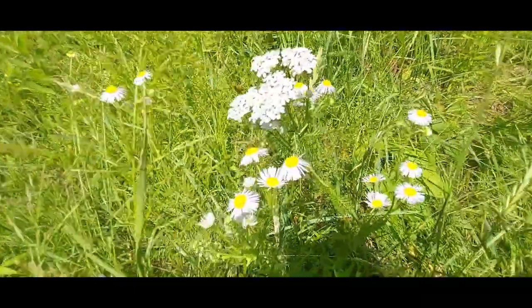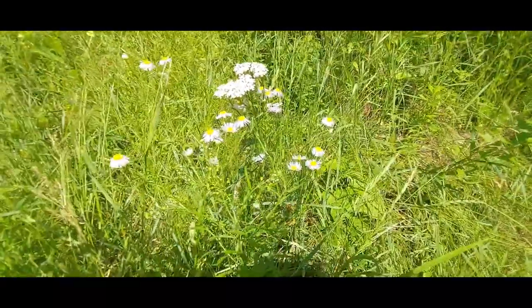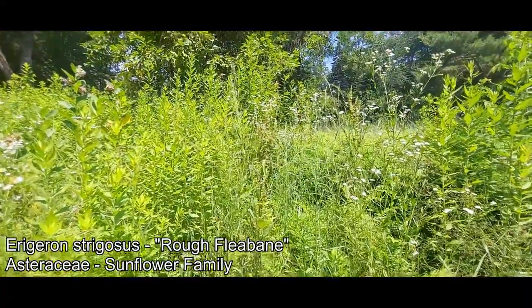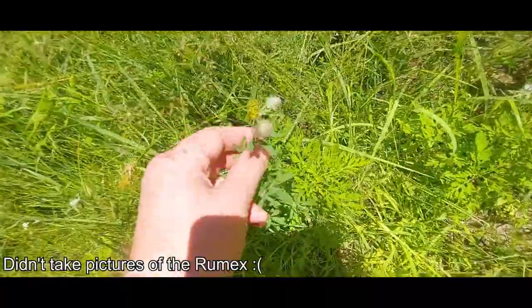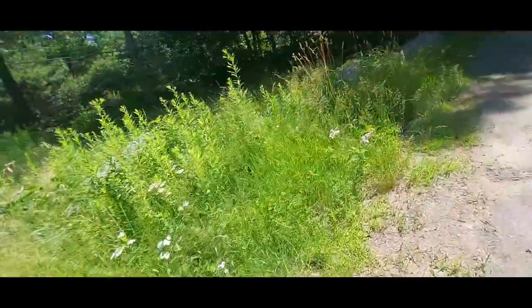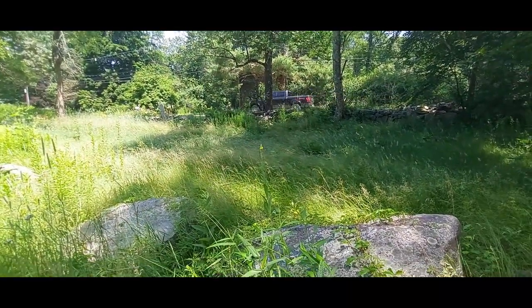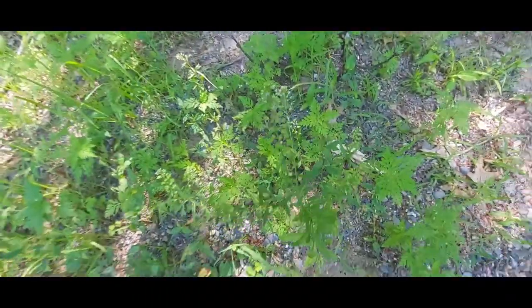We get some grasses, some clovers — clovers of course being Fabaceae. Here are two members of the Asteraceae coming up: a species of Erigeron; I'm not sure which one off the top of my head but I took pictures so I can check later. There's a member of the buckwheat family — a species of Rumex, dock. And I think they call that rabbit foot clover, a species of Trifolium. Then there's a Verbascum right there — species of mullein, the common one.